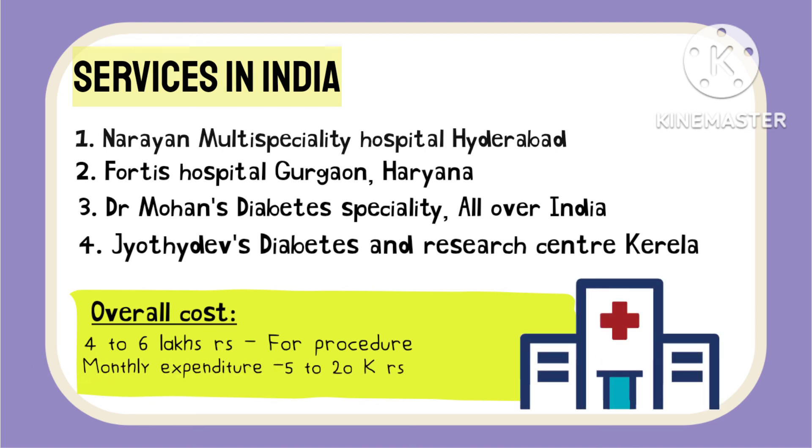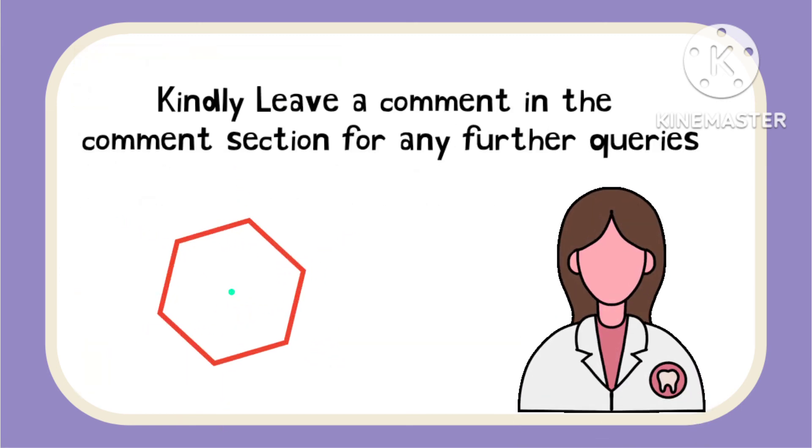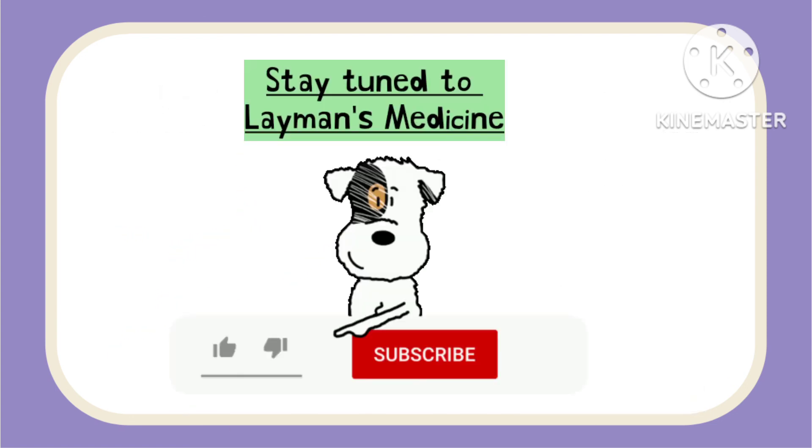For any queries regarding this procedure, kindly leave a comment in the comment section and I will try my best to answer them. Stay tuned to Layman's Medicine. Please do like and subscribe to the channel. Thank you.